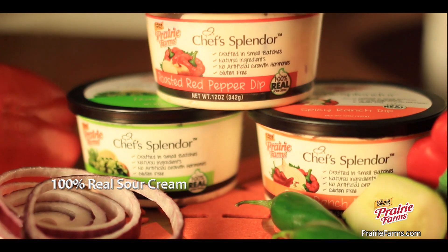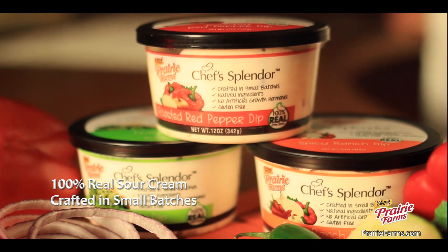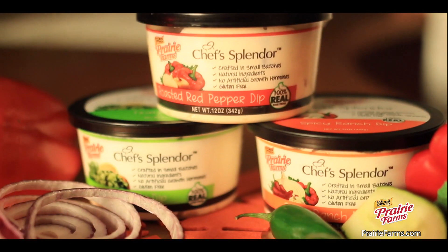Made with 100% real sour cream, crafted in small batches, all natural ingredients, no artificial growth hormones added, and gluten-free.